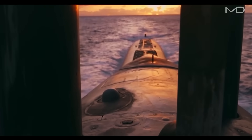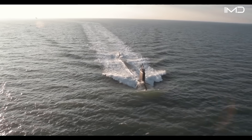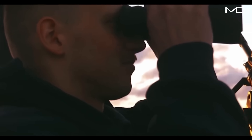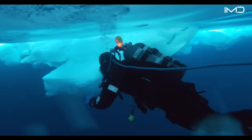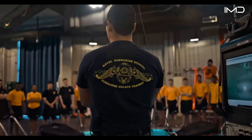Deep beneath the ocean's surface, U.S. Navy sailors operate some of the most advanced vessels ever built—submarines. These vessels are capable of plunging to depths exceeding 1,000 feet, where the crushing force of the ocean is relentless. But before earning the title of submariner, every sailor must first conquer one of the Navy's most demanding training grounds—the Naval Submarine School.